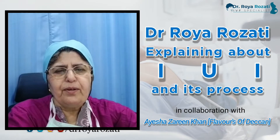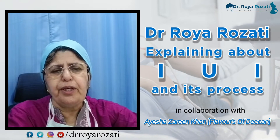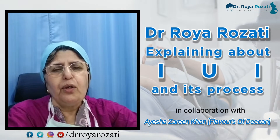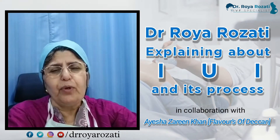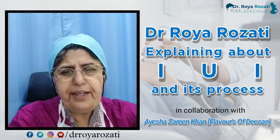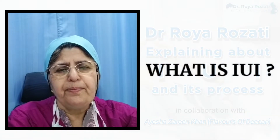Good afternoon, and thank you. Good afternoon to all the audience who are interested in learning more about intrauterine insemination. Today the topic of the talk is about how to optimize IUI, what is intrauterine insemination, and what are the indications of IUI.